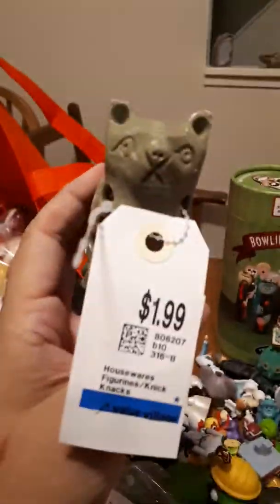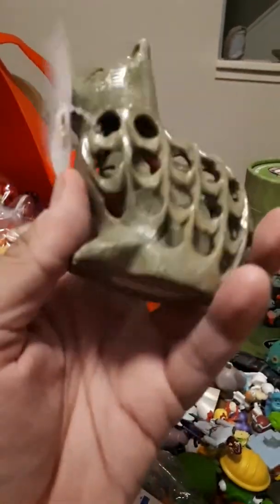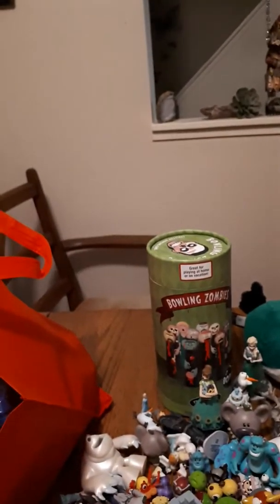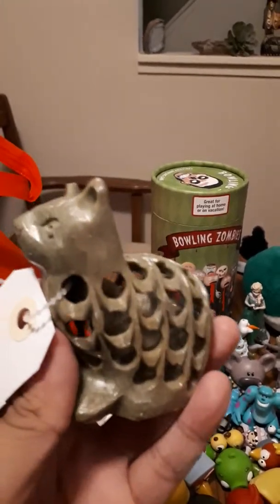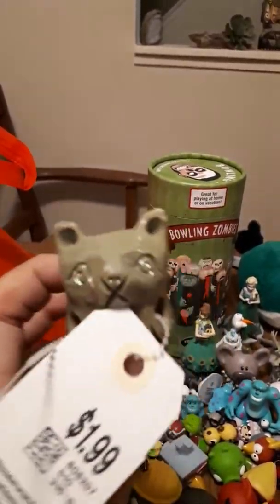This next one isn't even a toy, but it's so cute — it's a jade cat sculpture with a cat, or a bird or something, inside the cat. I don't know, it's just really neat. That one is for my mother.